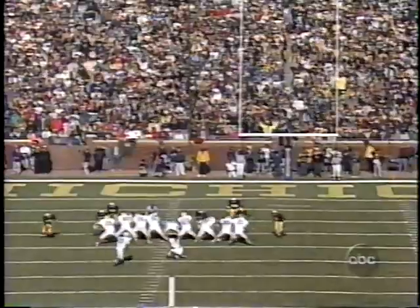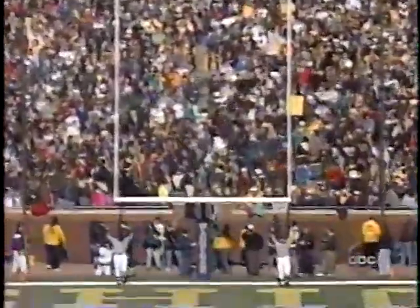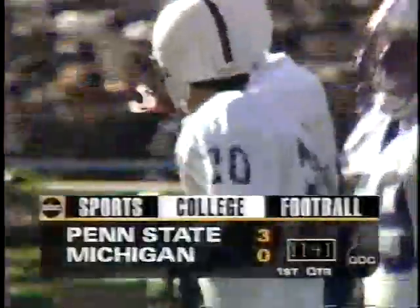He's good from this distance — 14 out of 20 from this distance. A lot of leg on it, it's down the highway, and it's good. 11:41 to go in the first quarter. Penn State scores on their first two possessions.